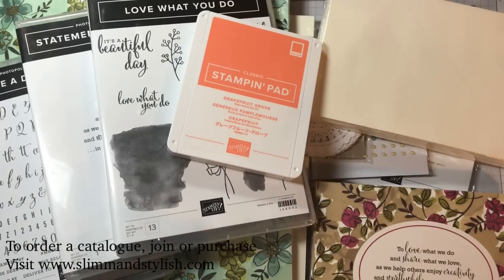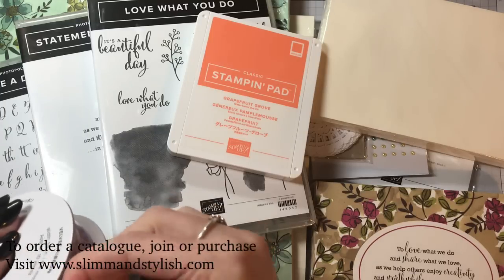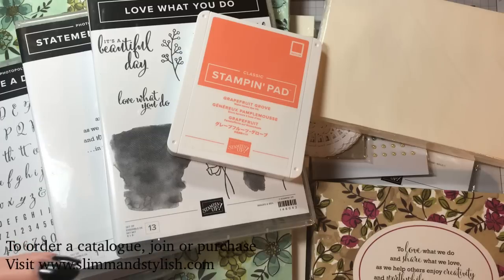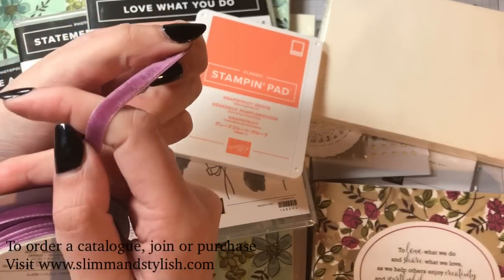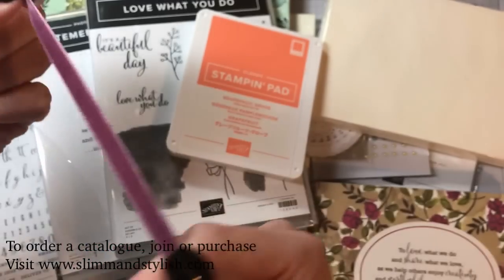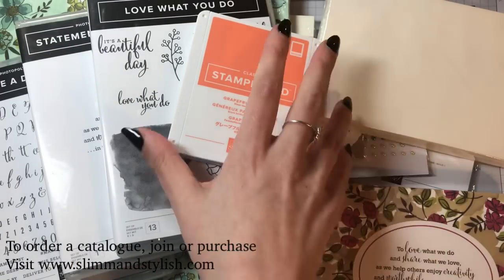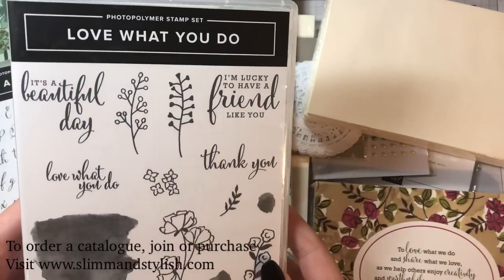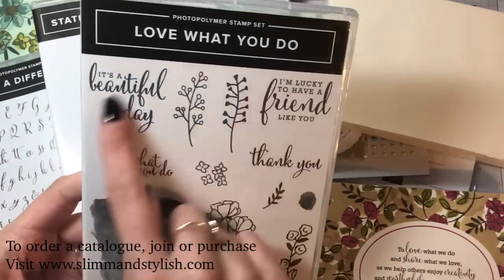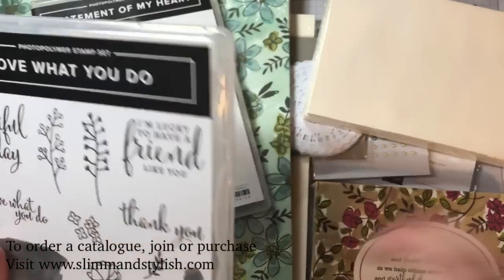Let me run through the bundle quickly. The ribbon is this gorgeous velvet ribbon — I love a bit of velvet. You've obviously got the ink pad I've already introduced you to. The first stamp set is Love What You Do — the font is very similar to a stamp set we already have, which is great for coordination.